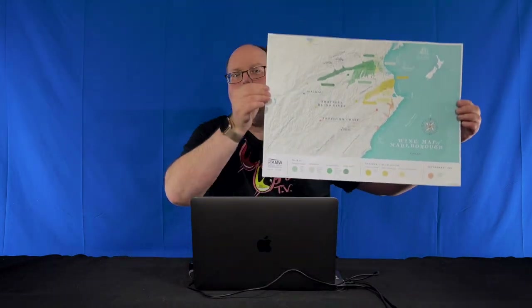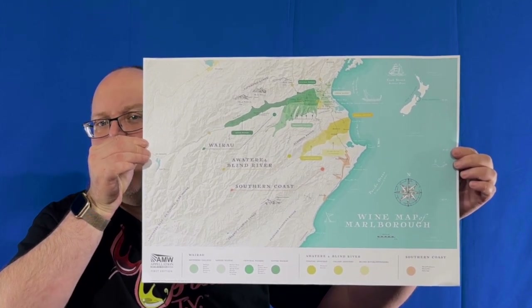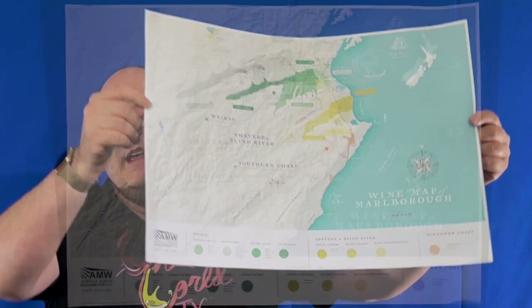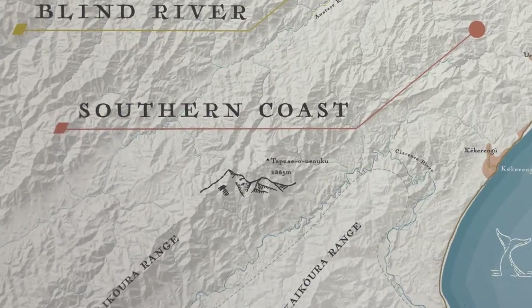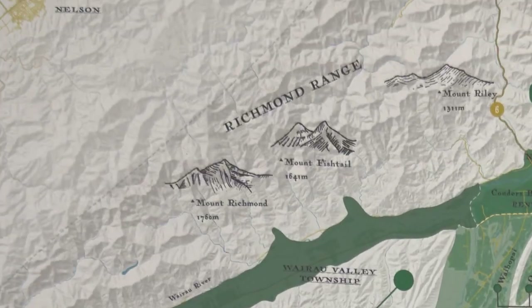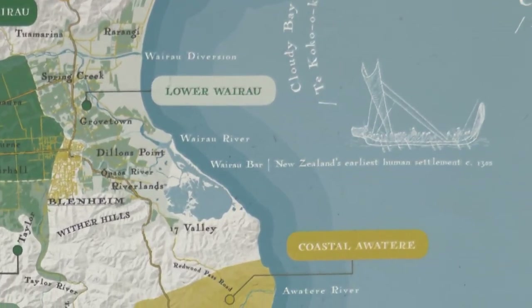And that brings us back to the map. It's on high-quality parchment paper. This is the first edition. The goal was to capture a combination of a topographical map and some old-school New Zealand maps through the color palette, especially older maps that use pastel colors. They added what they called Taonga, or treasures, and special landmarks of Marlborough to the map. These landmarks are an important influence on the climate and terroir and include Mount Tapuai Ouenuku, the Richmond Range mountains, and cultural sites such as Wairobar, the first known landing of humans in New Zealand around 1300 AD.